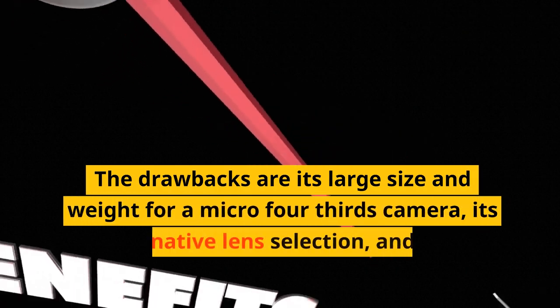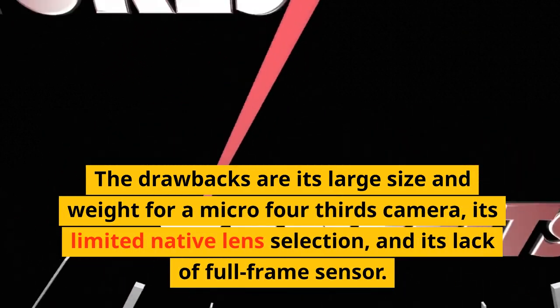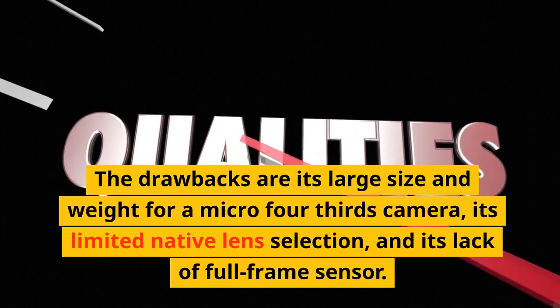The drawbacks are its large size and weight for a Micro Four Thirds camera, its limited native lens selection, and its lack of a full-frame sensor.